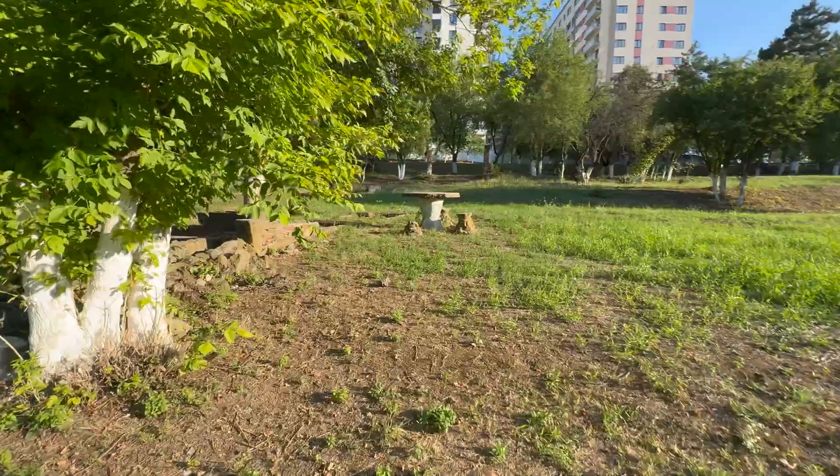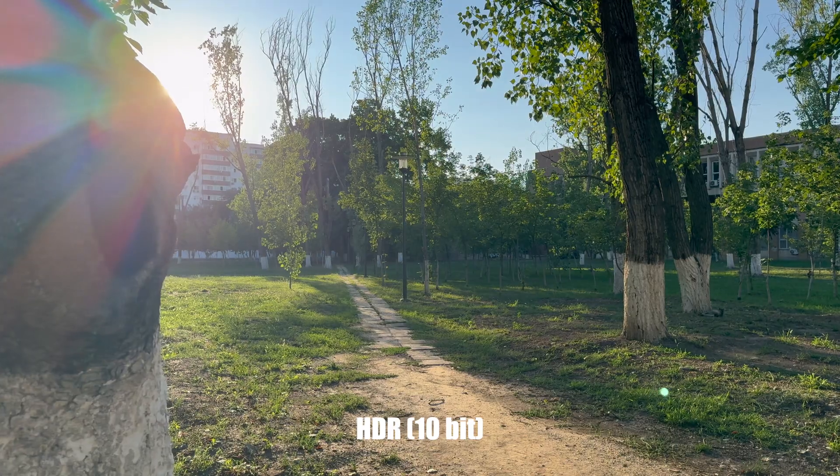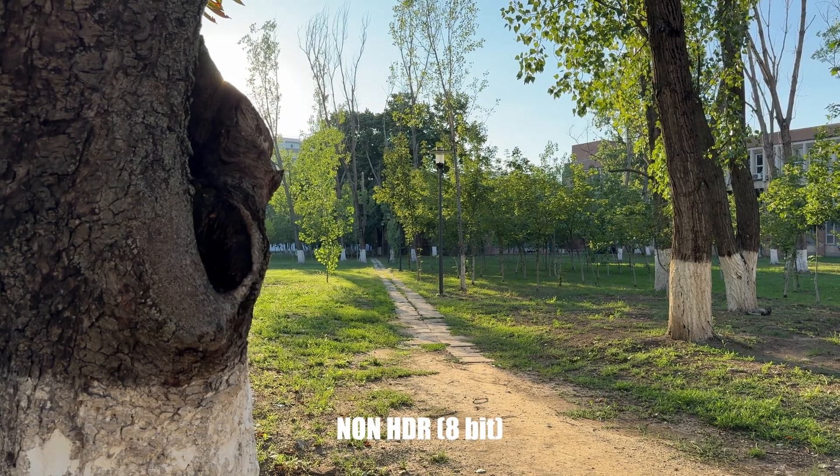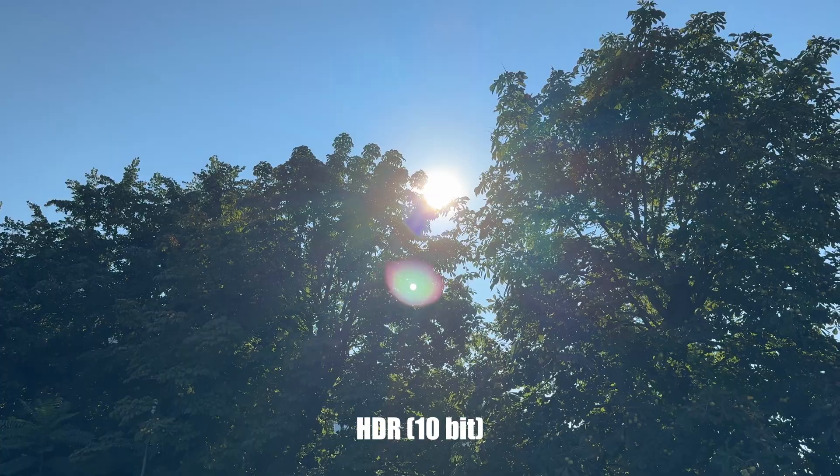Here we go — yes, shadows. I almost melted on this one, that's how hot it is. This is 4K non-HDR — not like you could tell the difference or something.